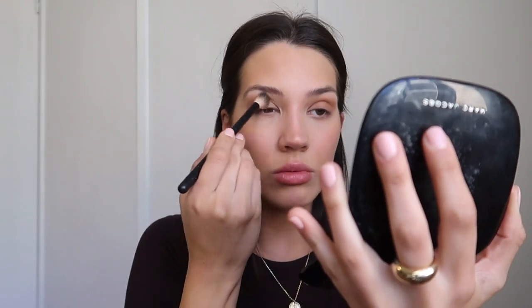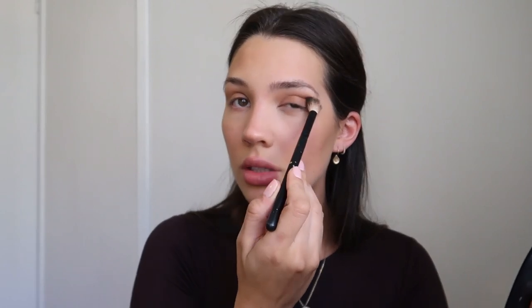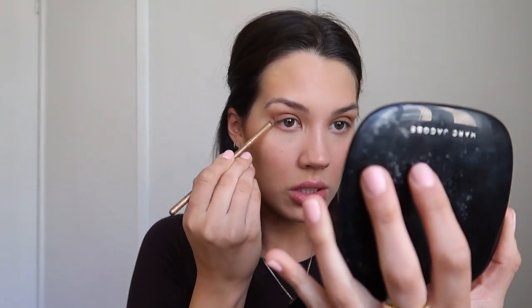For my eyelids, I take a really big fluffy brush and put the Marc Jacobs bronzer all over my eyelid. You guys always ask what eyeshadow I'm using — it is literally bronzer on the crease. When I say I don't do makeup, this is the extent of it. I'm not even looking at what I'm doing. This is every day. This is not a carefully thought-out Vogue get-ready-with-me — I'm just smudging bronzer on my eyes and calling it a day.